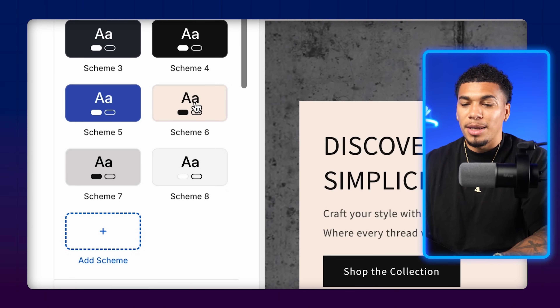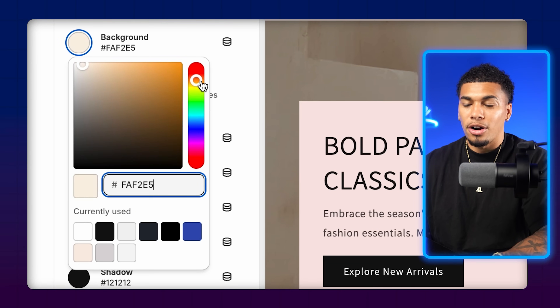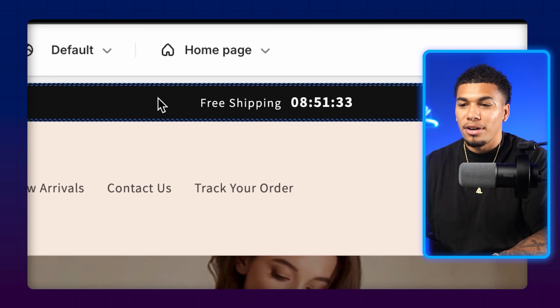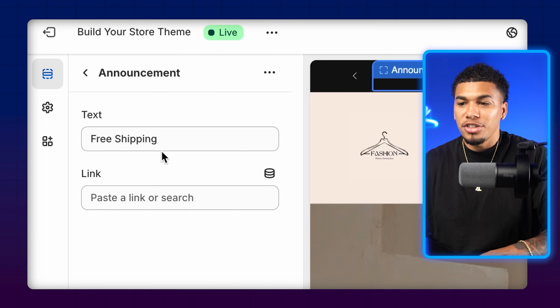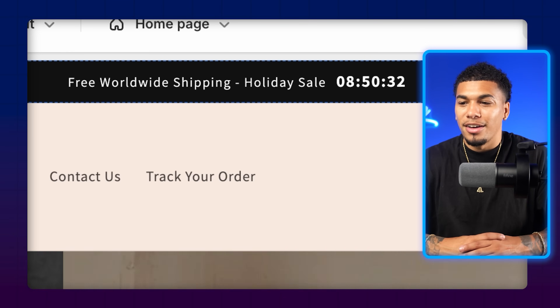Outside of colors, you can also edit any of the text, images, and banners on your homepage. To change the announcement bar, come back to the sections, click on 'Announcement Bar,' and click on the verbiage — it's set to 'Free Shipping' right now. You could change it to something like 'Free Worldwide Shipping — Holiday Sale,' utilizing the holidays and seasons to your advantage. This is what customers are used to seeing and you want to be replicating the same exact thing.